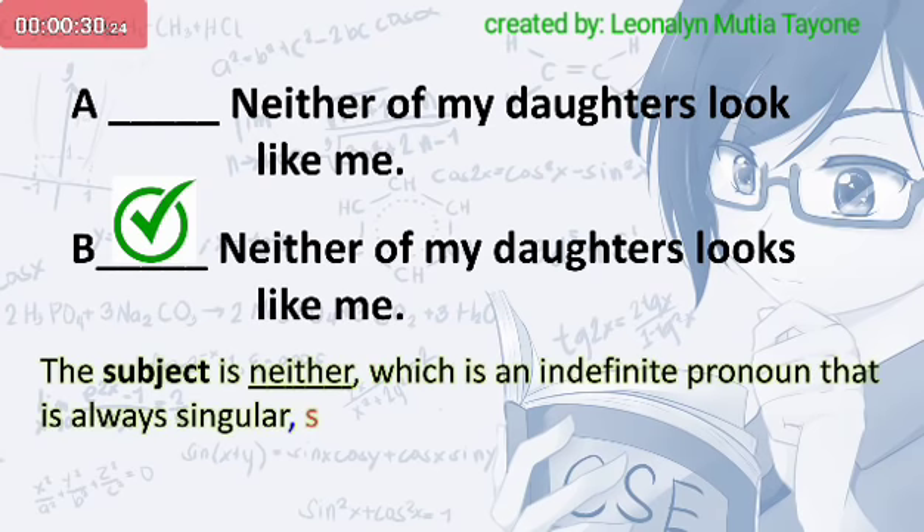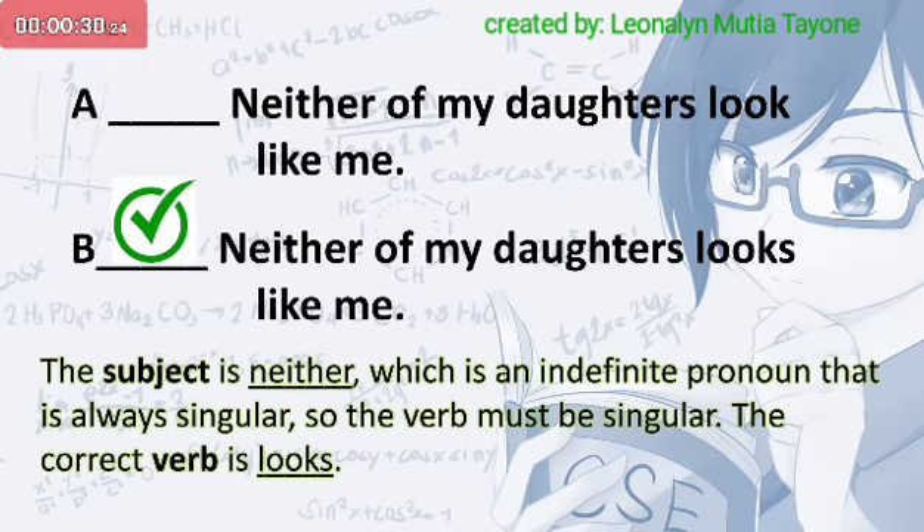The subject is neither, which is an indefinite pronoun that is always singular, so the verb must be singular. The correct verb is looks.